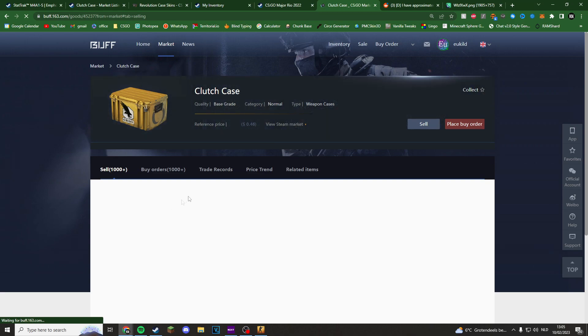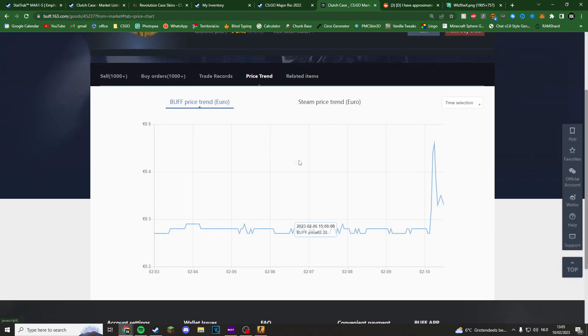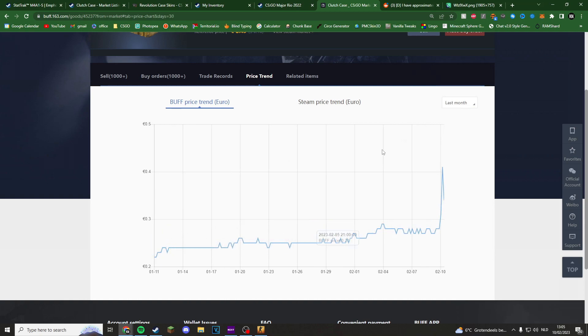I also quickly wanted to check out the price trend on Buff for the Clutch case — this is where it actually matters. It went up quite a bit; China loves opening it and now the supply is going down. At 33 cents that's a good profit already, because I bought them back in the day for like 18 cents. Clutch has been steadily going up since this month — I think it's going to be a good investment.